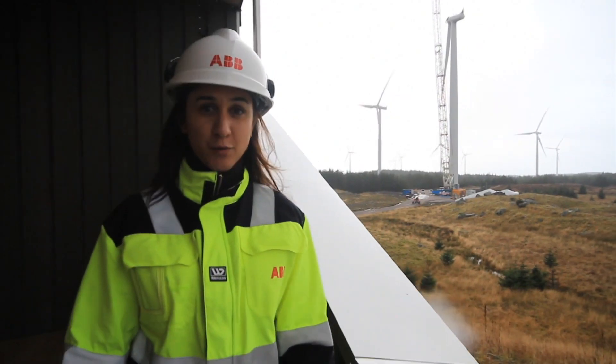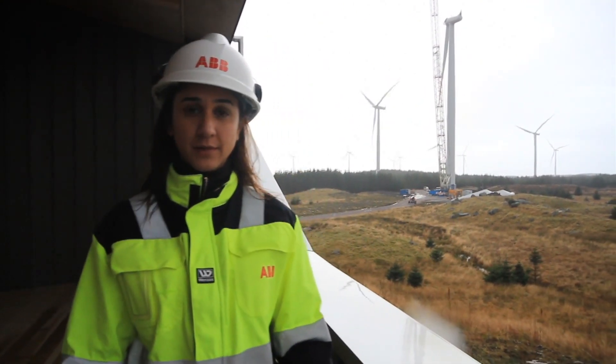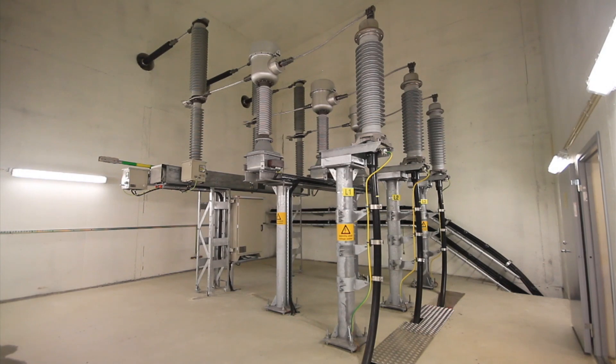To meet the global energy demand, we have to make the most of our traditional natural resources. But we also have to move towards a sustainable future. We know where to go and how to get there. It is just up to governments, investors and technology providers such as ABB to take us there.